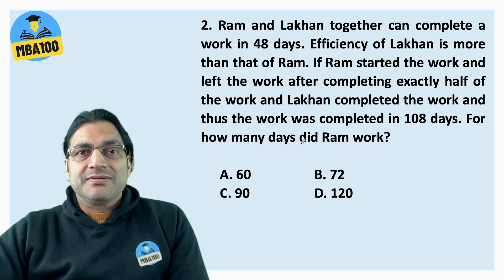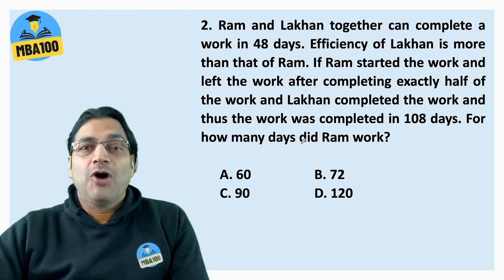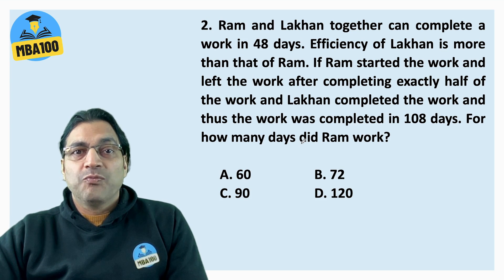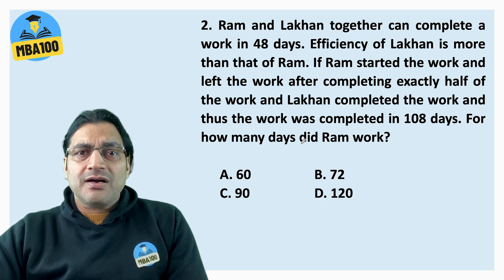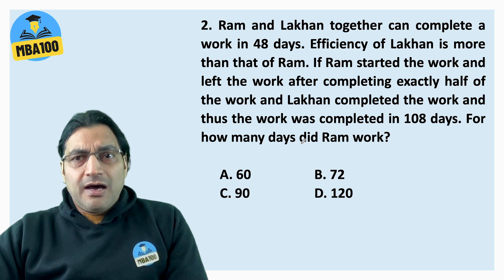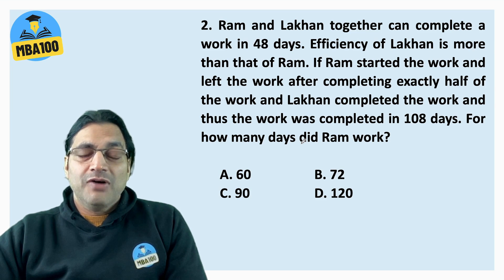Now, what about this question? It's a very good question on time and work. Ram and Lakhon together can complete a work in 48 days. The efficiency of Lakhon is more than that of Ram. Ram started the work and left after completing exactly half of it, and Lakhon completed the other half. The work was completed in 108 days. For how many days did Ram work?